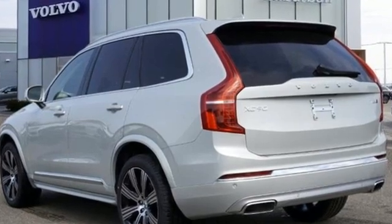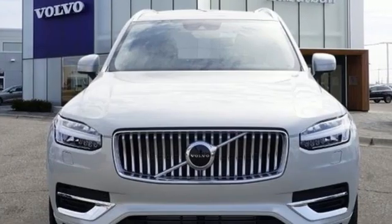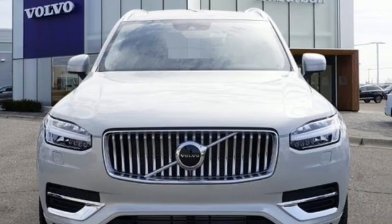Volvo is Latin for 'it rolls,' but across the world today, Volvo means safety. Experience it for yourself today.